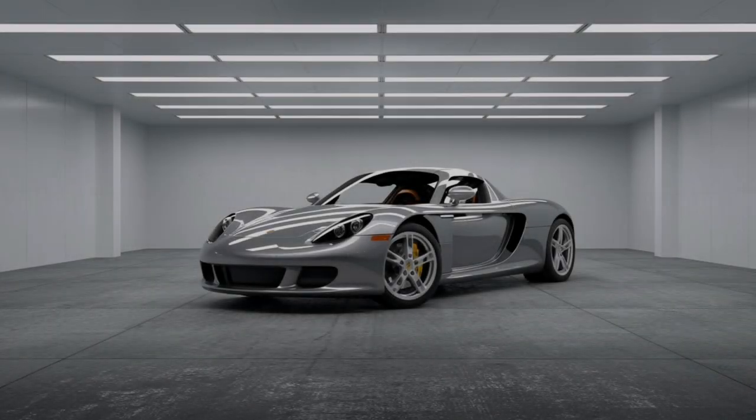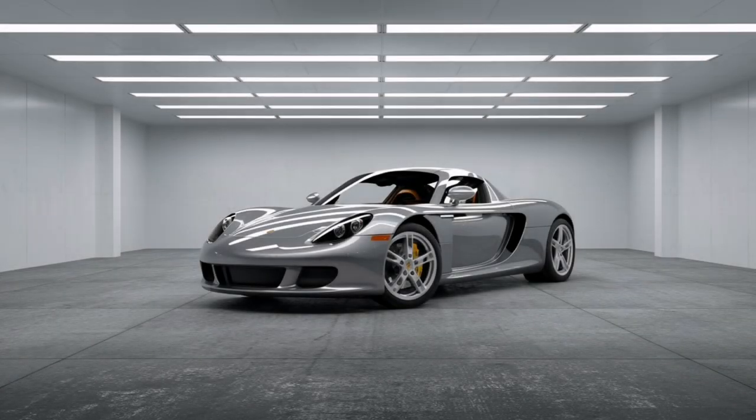Welcome back for another deep dive. Today we're looking at something that might make you think twice about that poster of the Porsche Carrera GT on your wall — the one with the V10 symphony on wheels. It turns out even legends can have flaws, because in 2023, every Carrera GT sold in the U.S. — every single one — was hit with a recall. And not the kind where you get a quick fix; we're talking 17 months to get parts.